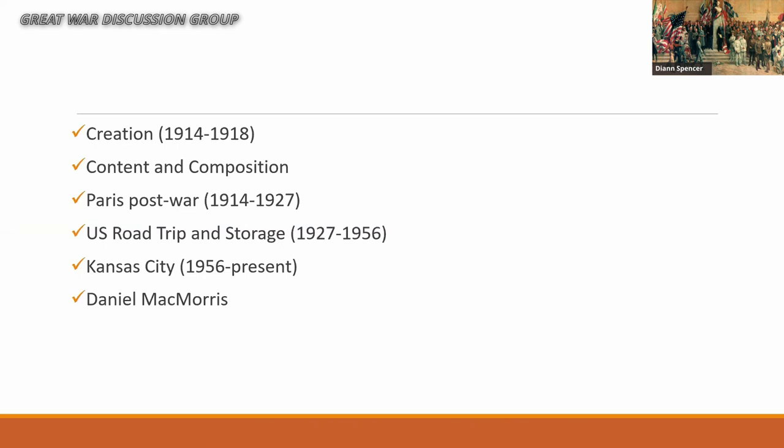Today we'll spend a little time on the actual creation of the Pantheon and what it was originally comprised of, then talk about when the Pantheon left Paris in 1927, came to the United States, had several years of non-success and obscurity, and then — as Charlie said — Daniel McMorris was pretty much single-handedly responsible for bringing it to the World War I Museum.